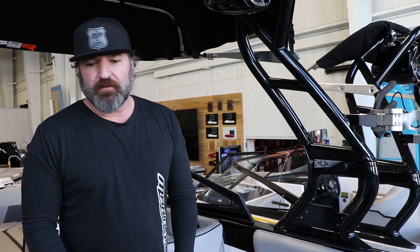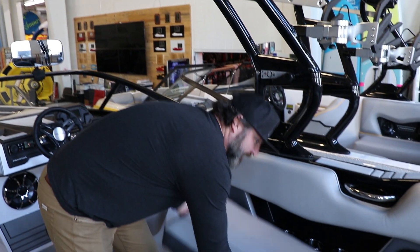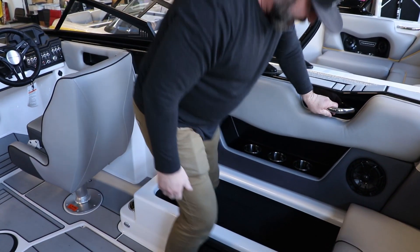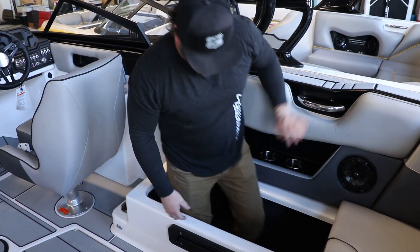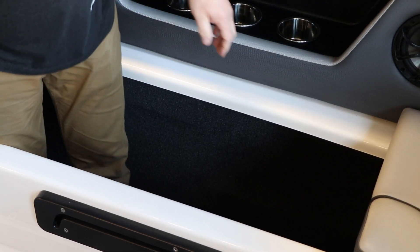I talked about the large amount of storage. I'm just going to lift up one of the cushions — this is one of the side cushions that comes out. You can get it out of the way, but this storage just goes on forever. You can place a ton of stuff in all these compartments.